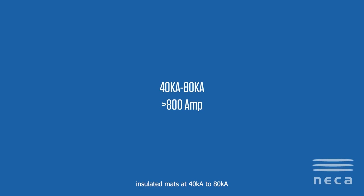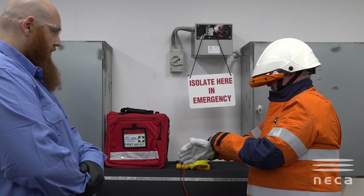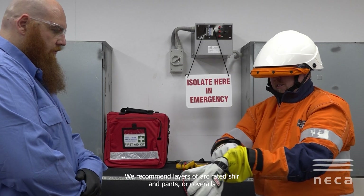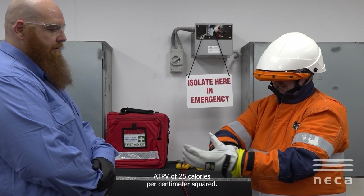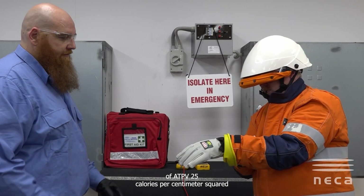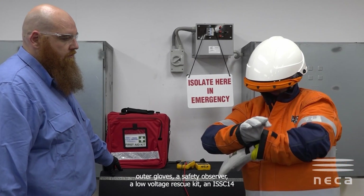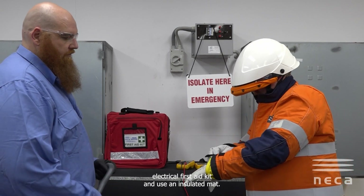At 40kA to 80kA, or a service greater than 800 amps, the arc blast is substantial, creating blinding light, extreme heat, and a powerful explosion. Potential injuries within 500 mils include life-threatening burns, severe auditory damage, blindness, and a very high likelihood of clothing fire. We recommend layers of arc rated shirt, pants or coveralls, and an arc rated suit combining to meet a minimum ATPV of 25 calories per centimeter squared, a hood with a minimum ATPV of 25 cal/cm², insulated gloves with leather or fire resistant outer gloves, a safety observer, a low voltage rescue kit, an ISSC 14 electrical first aid kit, and an insulated mat.